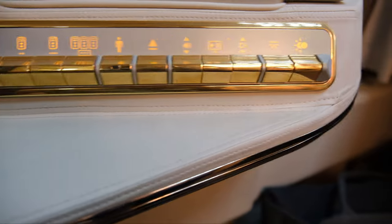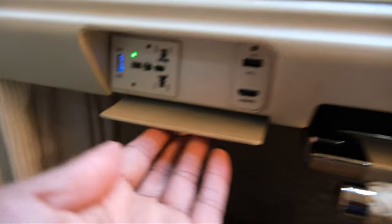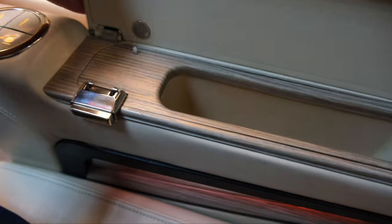You've got multiple functions here. You can actually call a flight attendant on a video call — kind of an odd thing. There's a USB and HDMI port, a charging port, and on the left side it pulls out. You've got some quick functions for the seat to the right.